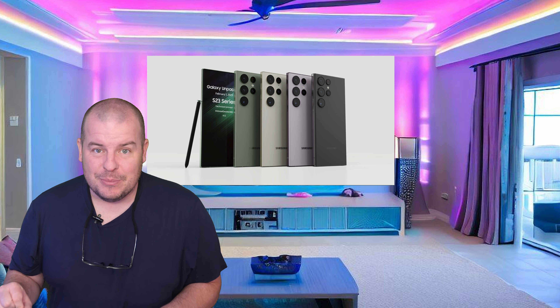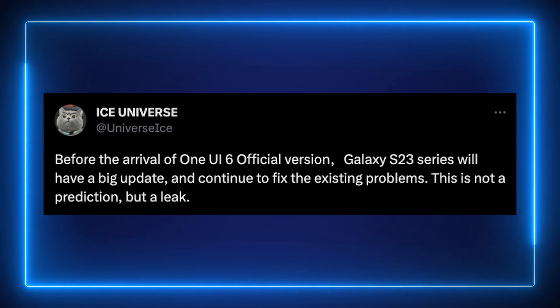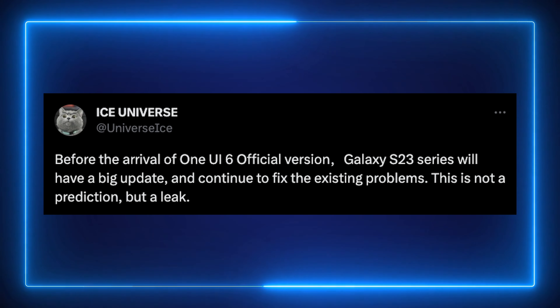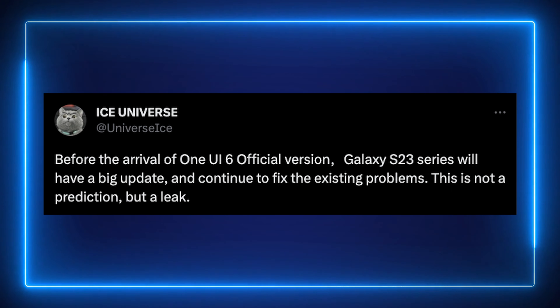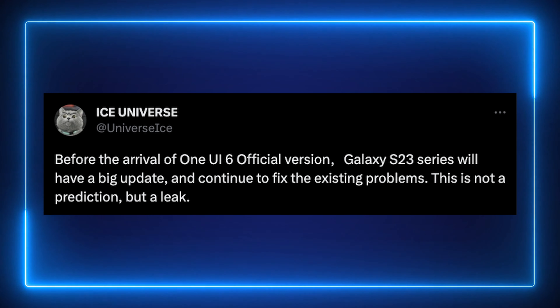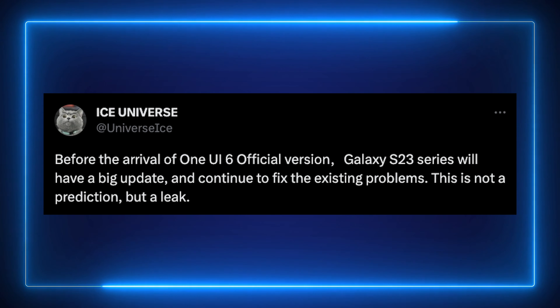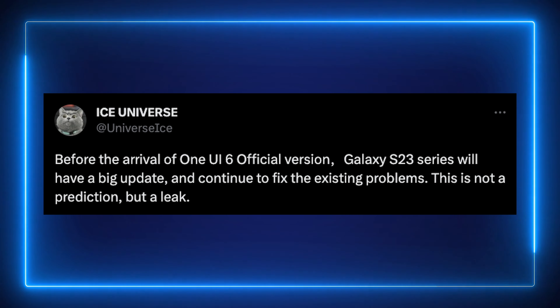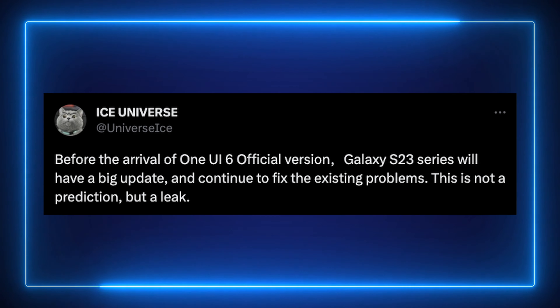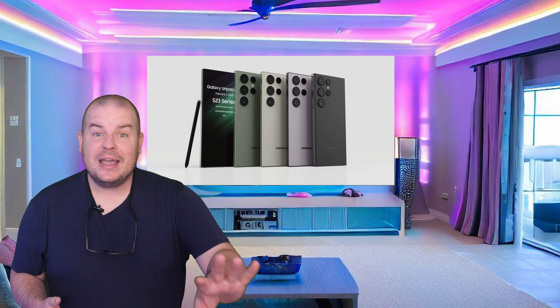But even before that comes out, there's supposed to be another major update coming out. Per Ice Universe, before the arrival of the One UI 6 official version, the Galaxy S23 series will have a big update and continue to fix the existing problems. This is not a prediction, but it is a leak. So if you're still having any issues with your Galaxy S23 series phone, there should be a big update coming out again fairly soon.